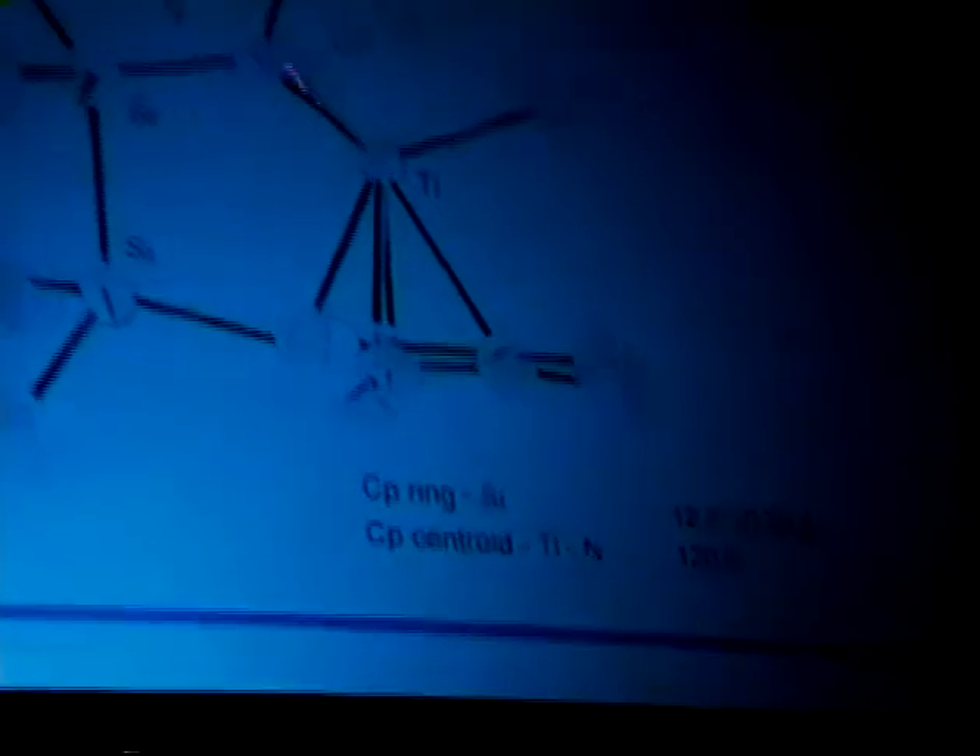If we look at a slightly different version with a somewhat longer bridge — going to a dimethyl silicon bridge — the titanium can fit more toward the center, there's a lot less strain, and the angle from the metal, the Cp, and the nitrogen opens up just a little bit from 107 to 108 degrees. If we lengthen the bridge even further with an ethylene bridge, the nitrogen is in its normal position with the angle about 120 degrees from the center of the Cp, the titanium, and the nitrogen. And that has very profound effects on the catalysis.